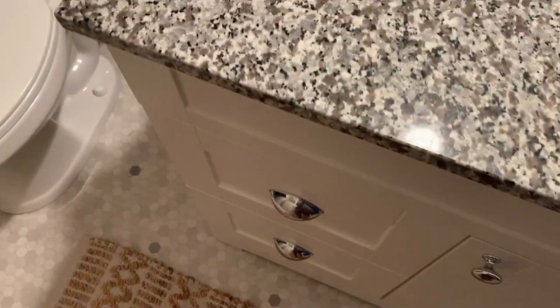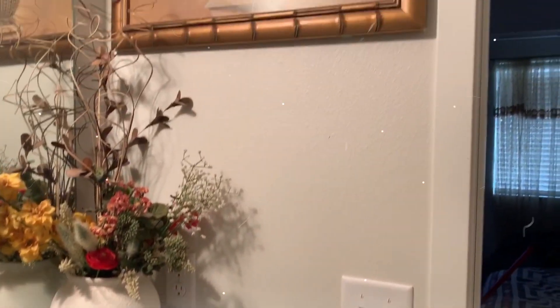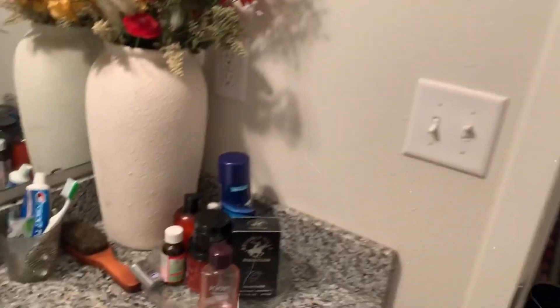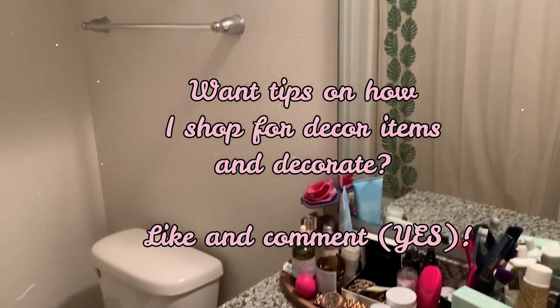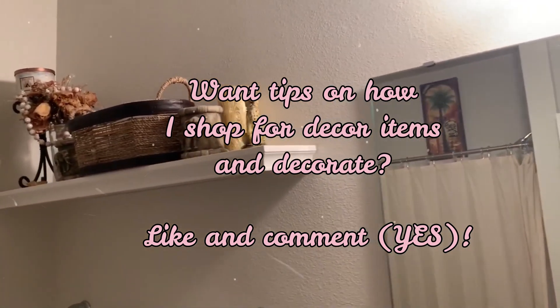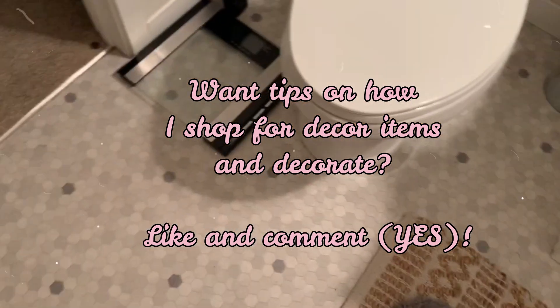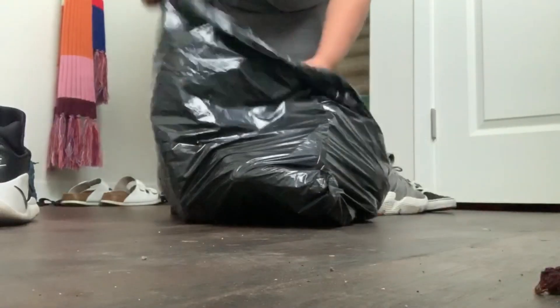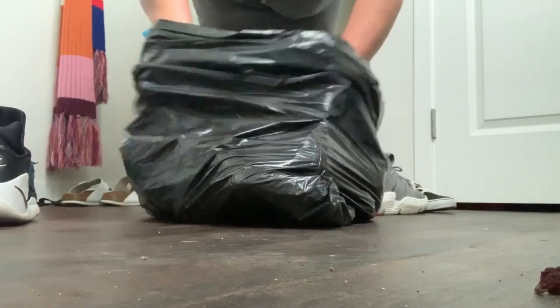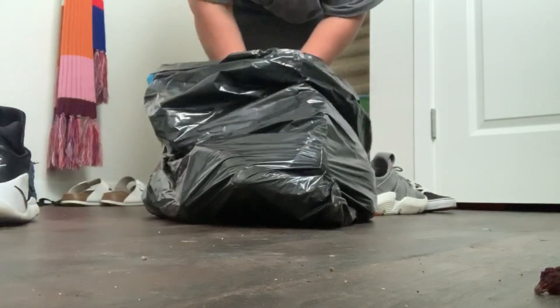Here is the finished product of our master bathroom — I absolutely love it. Now we're going to move downstairs. Let me tell you something — stairs is something else. We have shoes, we have bags, we just need to get it together. This is a bag of things that were in my car that don't need to be in there. You're going to see some things come out of this bag that may shock you, but it's okay. I'm going to get to that when you see it.